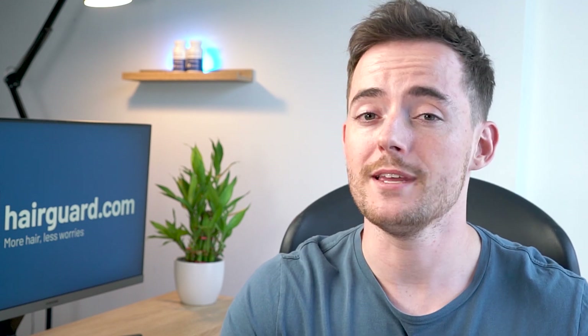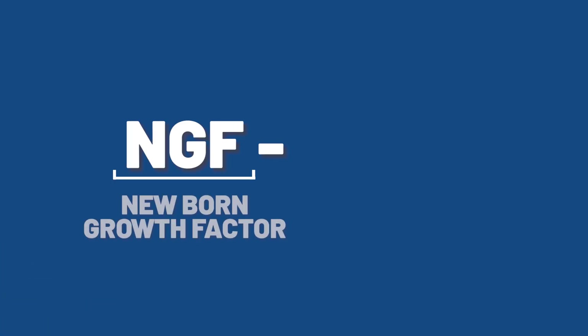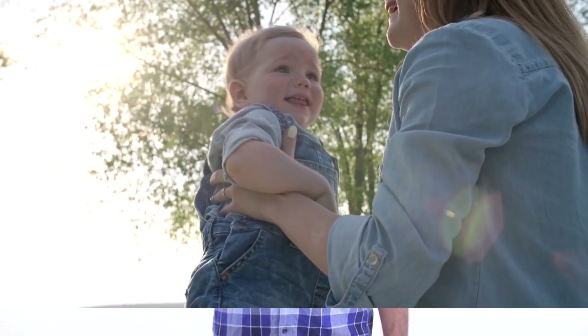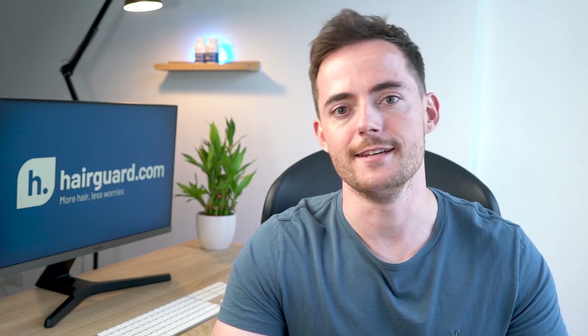Now the name of the product does look a little bit complicated, but there's actually a simple explanation behind it. NGF stands for newborn growth factor. The 574 apparently stands for the number of lab trial runs that were conducted before the final formulation was chosen. And the H stands for hair. You might be scratching your head at this point, wondering what newborns could possibly have to do with hair loss.